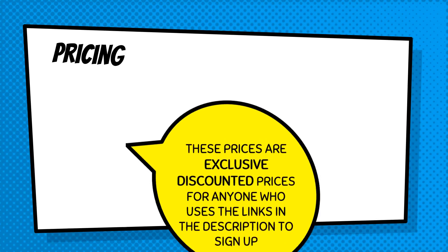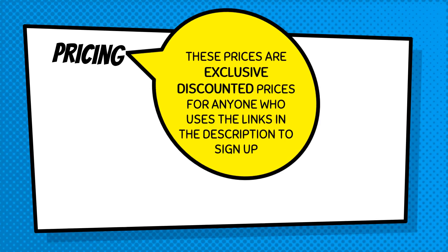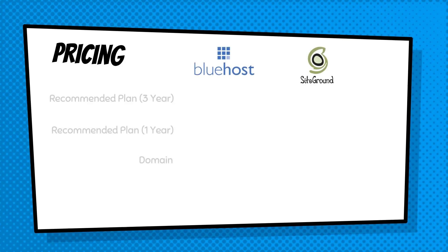Let's talk about pricing, because this is probably the most important factor. The prices I'm going to show you today are exclusive discounted prices for anyone who uses the links in the description to sign up. So if you are interested in Bluehost or SiteGround, make sure you go to the description after this video and click those links to get special prices.